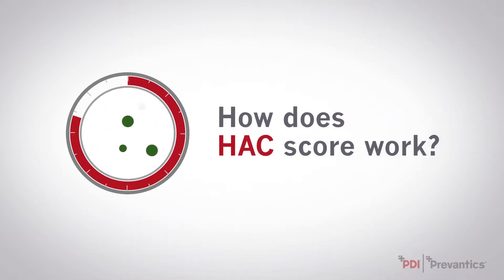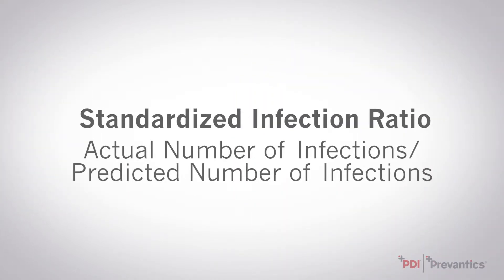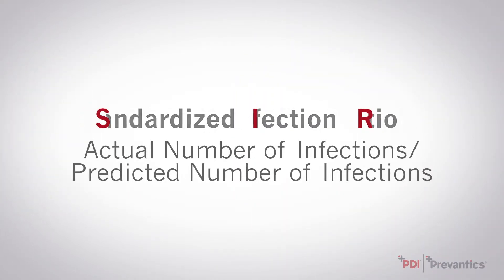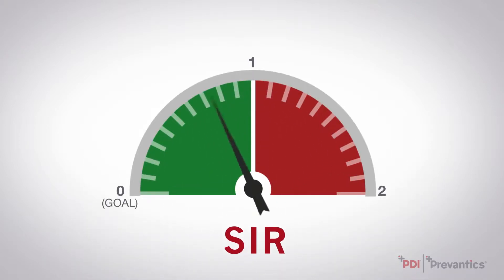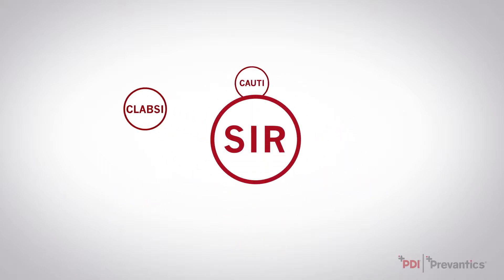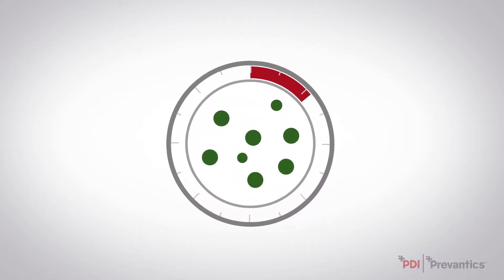How does the HAC score work? HAIs are reported to CMS using a Standardized Infection Ratio, or SIR. Hospitals are then ranked from best to worst for each infection measure and given a number that corresponds with their ranking. These numbers are averaged together and combined with other patient safety metrics to give a total HAC score.